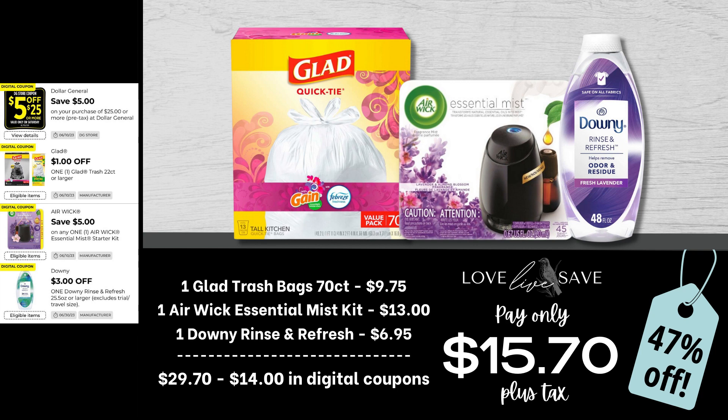For this deal, grab one 70-count box of Glad Trash Bags, one Airwick Essential Mist Starter Kit, and one Downey Rinse and Refresh. After all coupons — of course that includes the five-off-25 Saturday coupon — your total out of pocket comes down to just $15.70 plus tax.